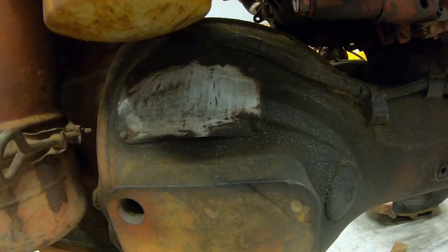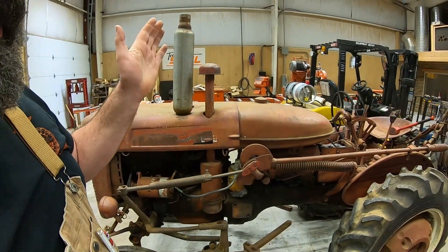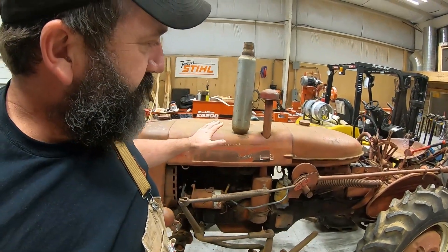Those are two stampings that are done later, not with the real faint one. I think this tag was sandblasted because it's kind of swelled up. Anyway, it has to be 1954, after the traditional 1954 tractors started with that serial number.